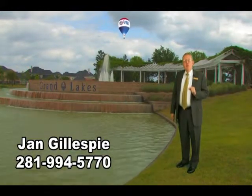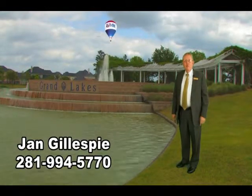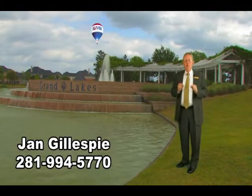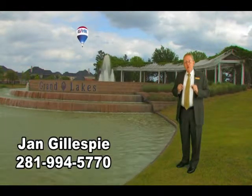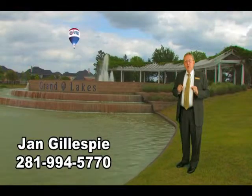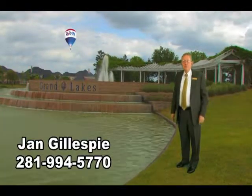If you'd like to make an appointment to see this home, just give me a call at 281-994-5770. If this is not the home you're looking for, I also would like to set up an appointment with you to talk about the specifics of what you're looking for, and I can assure you myself and our team will help you find that perfect home.